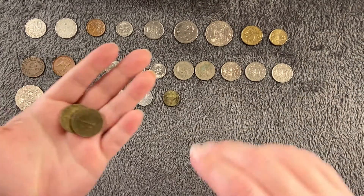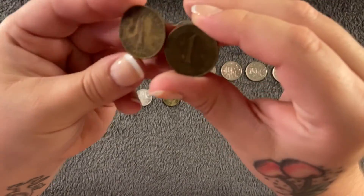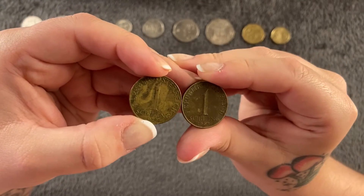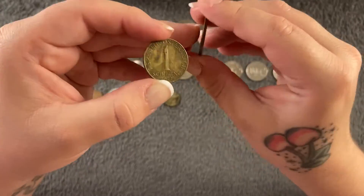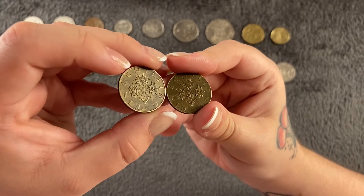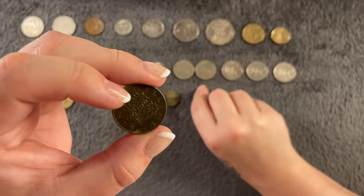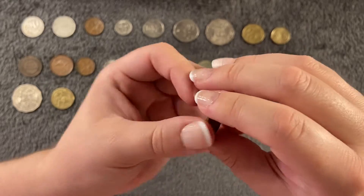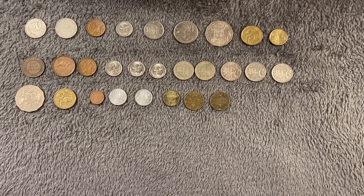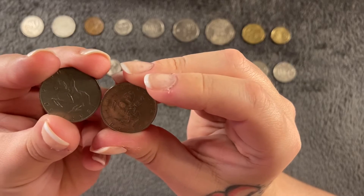Then we move on to the Austrian shillings. We have two: one from 1965 and one from 1971. They both have the same design on the back — nice little flowers. 1965 is 9.1 million and 1971 is 27.9 million, so quite a lot more. Next we're on to five shillings — again we have two, from 1974 and 1980, with the little shield design on the back.